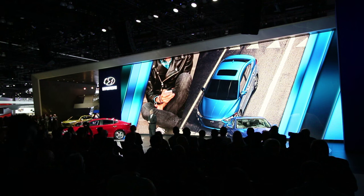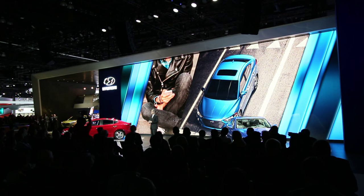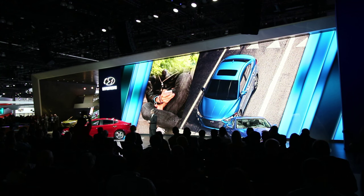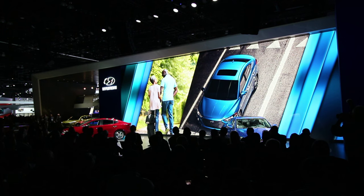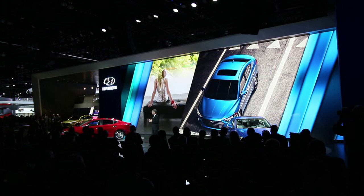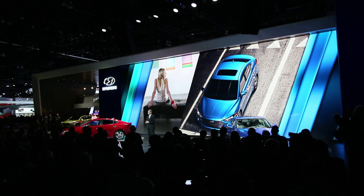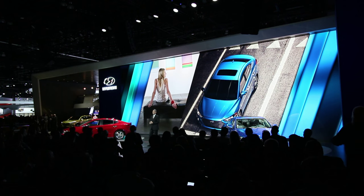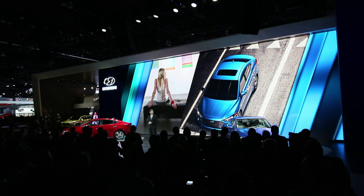Millennials come to Elantra seeking efficiency, smooth integration with their devices, and the technology that makes life more enjoyable. Many Elantra buyers will also be baby boomers who want to downsize from big family haulers but still want all the refinement and content they've come to love. Women of all ages have driven a large proportion of Elantra's success. They were very much on our minds as we developed class-leading safety advances and our integrated memory system designed to accommodate both large and small drivers with greater ease.